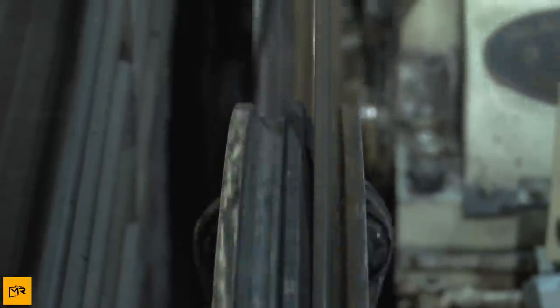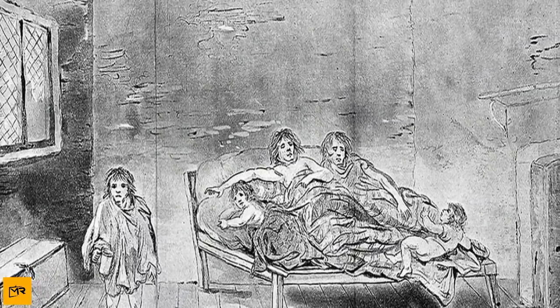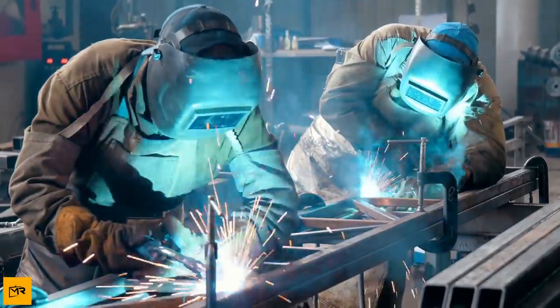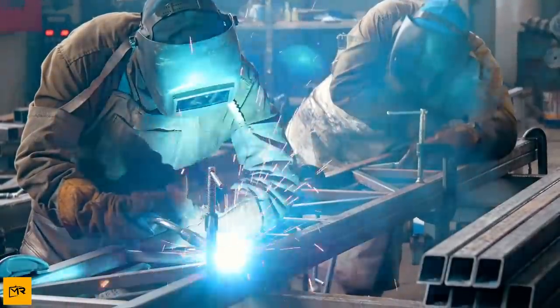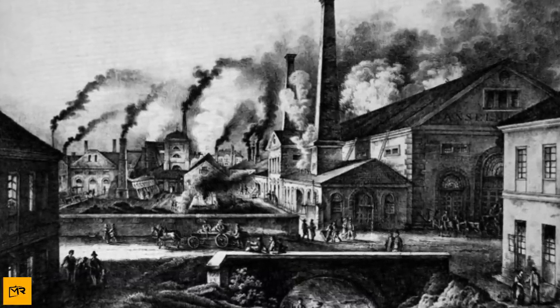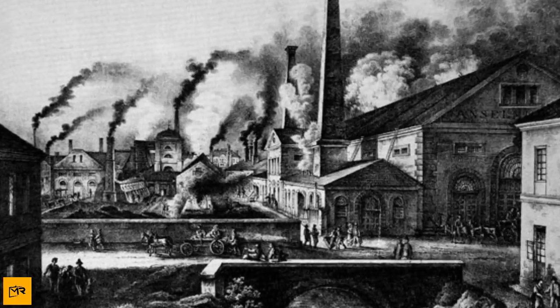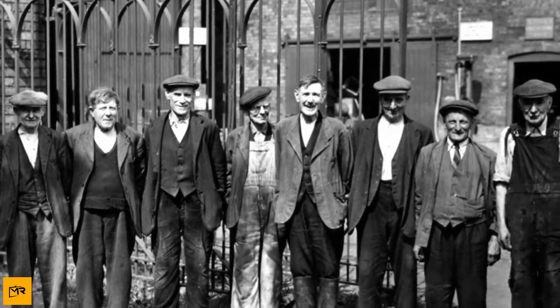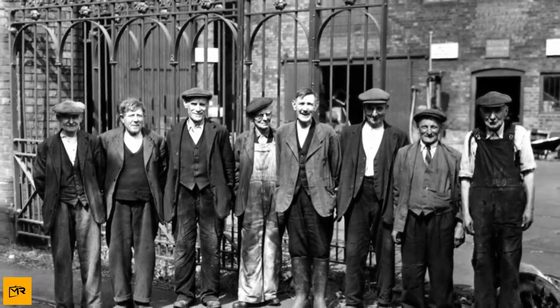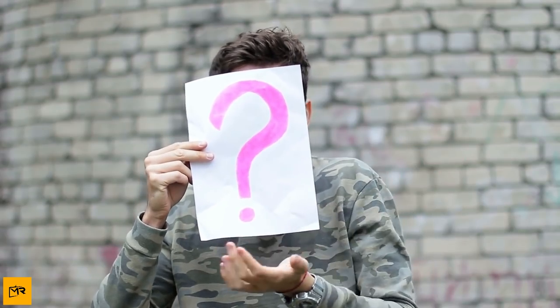The Industrial Revolution also brought automation lines and machines which took away jobs from the people, leaving them unemployed as machines did their work. For many people who had worked as laborers in factories for years, they were now struggling to make ends meet. Though factories and industries were being set up everywhere in London, there were very few jobs for the people. But there was one place where these workers started to work — under the streets of London, unknown to the world.